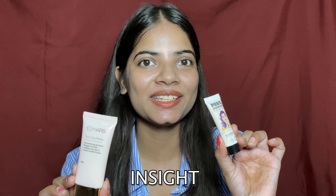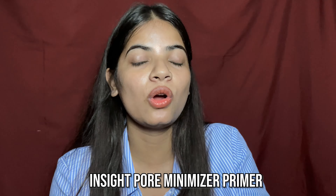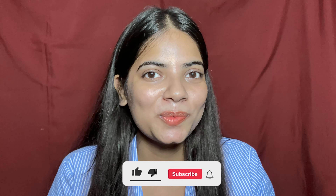Hi everyone and welcome back to my YouTube channel, hope you all are doing great. Today's video we are going to compare two primers, and these are very affordable brands. I'm talking about Mars and Insight primers. We will compare which primer is best, which is long lasting, and which minimizes pores better.